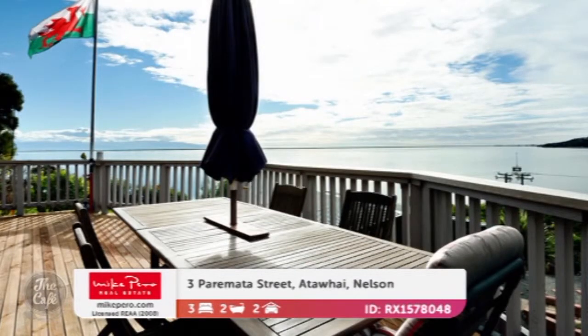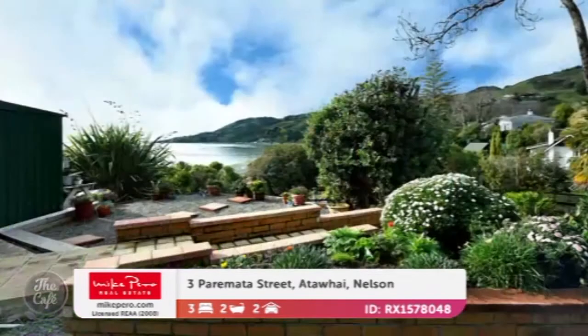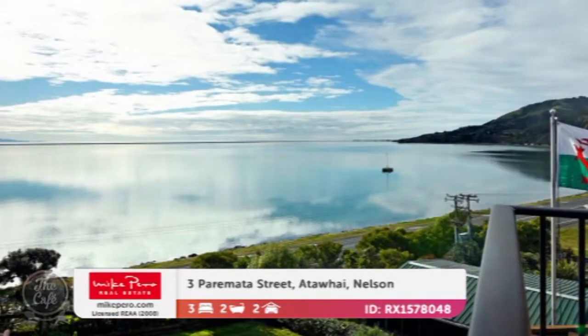It's got two bathrooms, there's a rumpus room as well for extra living space, and some great outdoors with nice sun-drenched balconies. It's just gorgeous. The current owners have lived there for more than two decades, so you know that always says a lot about a property — easy to live in. But they are selling it, so what do they want for it? By negotiation in the 700s.